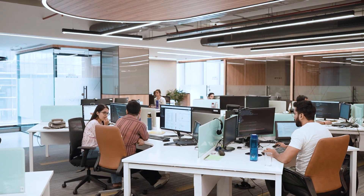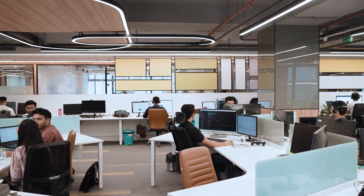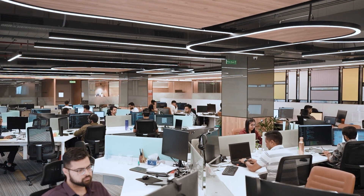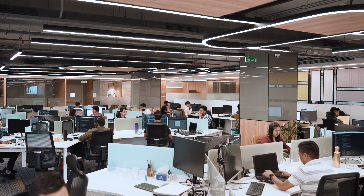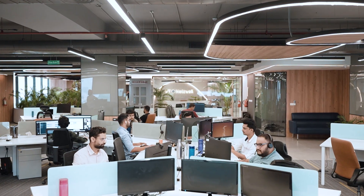The customized workstations are ergonomically designed and custom built to ensure comfort and privacy. Here you can see our web, e-commerce, and business development teams. And on the right side, we have our mobile, DevOps, QA, and project management teams. They are creating magic every day.